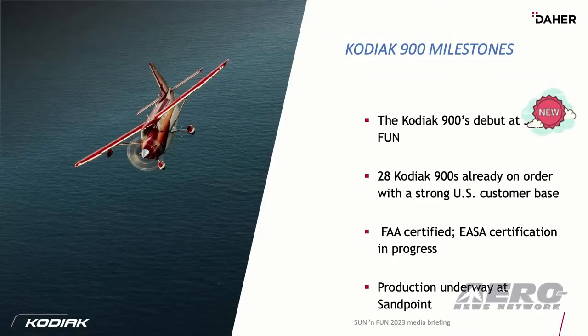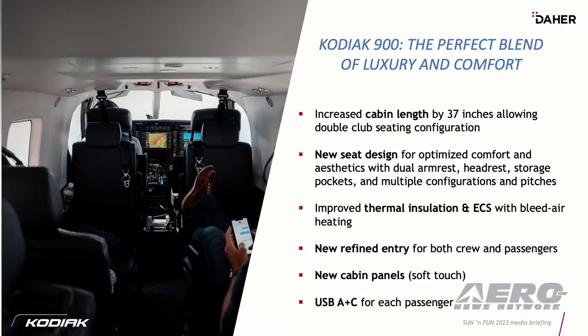A couple quick things about the 900, which people often ask: what's the difference between the Kodiak 900 and the 100? Well, the fuselage cabin is 37 inches longer. We've made quite a few improvements, taking the same DNA of the Kodiak 100 and improved that — some new seats, softer touches in the aircraft, refinements, new cabin panels, and USB ports to accommodate the more modern devices that our customers are wanting to use in the aircraft today.